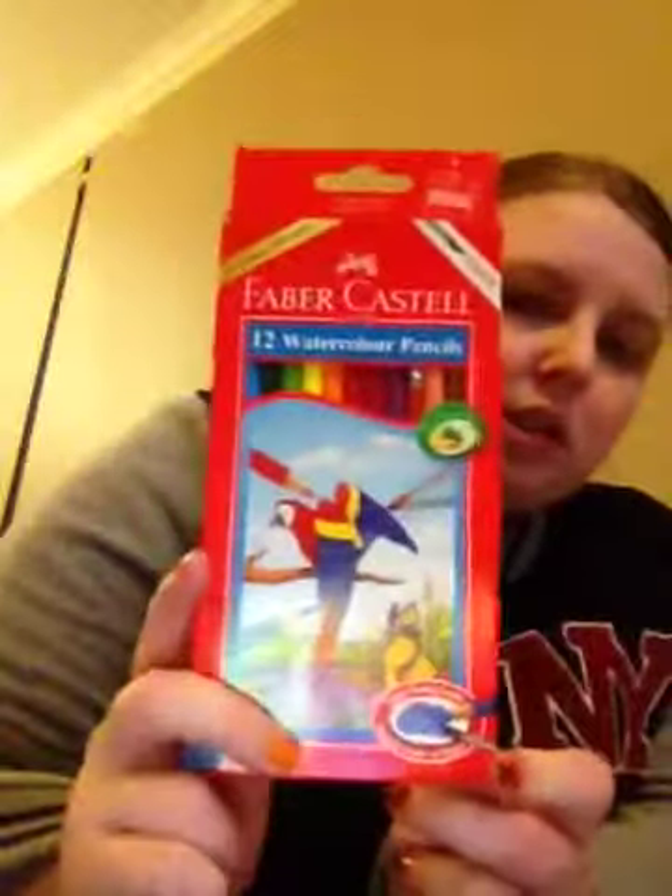The first place I went to was Riot Art & Craft, and I got a whole heap of things from there. First, I got these Faber-Castell 12 Watercolour Pencils — they just look like this. I wanted to give them a try because I'm trying to do some Christmas stamps on cards, and I wanted to see how the watercolour pencils would turn out. Depending on how well it goes, I might do a tutorial. These cost me $9.99.